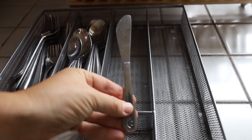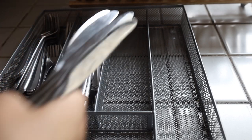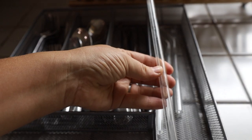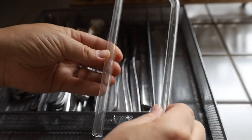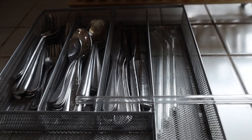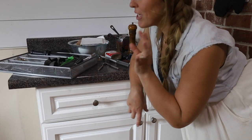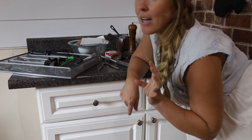These are utensils we no longer use — and this knife that came with a set that I don't need — so this is going to be donated. I personally don't like straight straws; I prefer the bent ones, so I think I'm going to get rid of a few of the straight ones. Okay, we've got to get all of this put into these two drawers neatly.